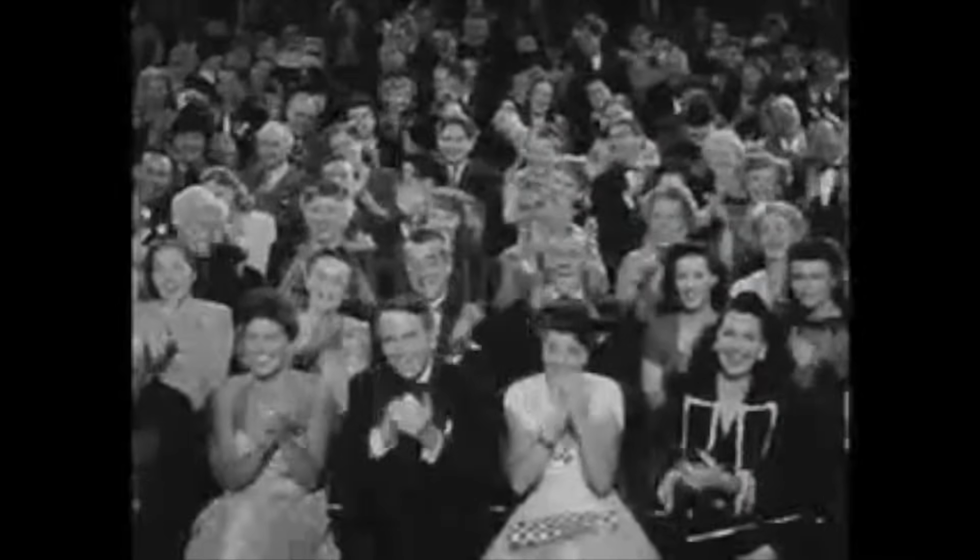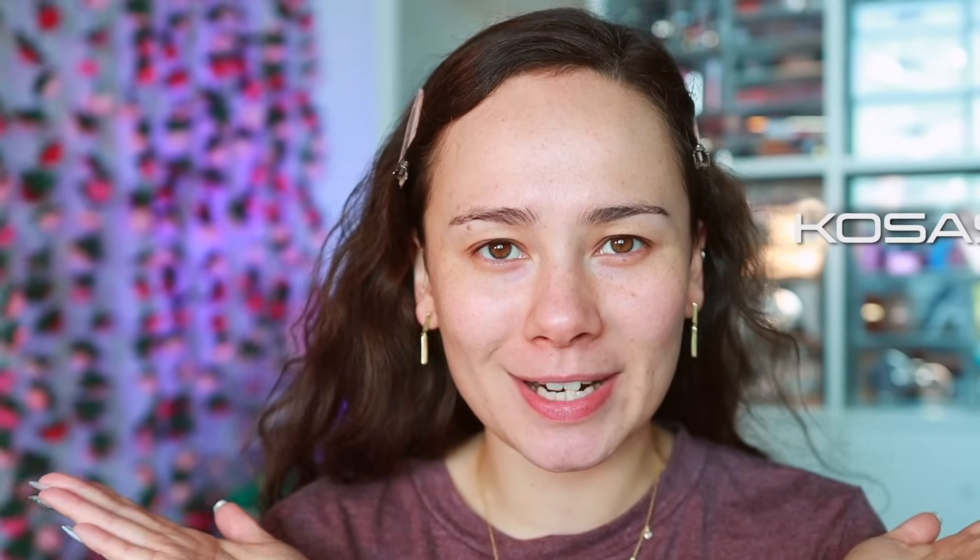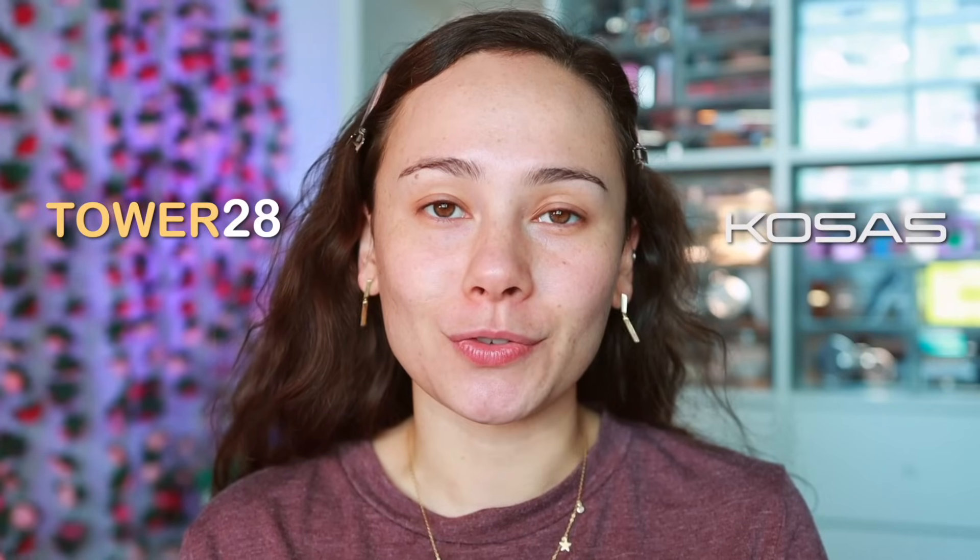Ladies and gentlemen, today I am bringing you another makeup competition. On the left side of my face we are going to have Kosas, and on the right side we are going to have Tower 28. You guys voted for this matchup, it won in my polls, so I am bringing you Kosas vs Tower 28 today. Comment down below who you think is going to be the winner — Kosas or Tower 28? We are going to find that out right now.